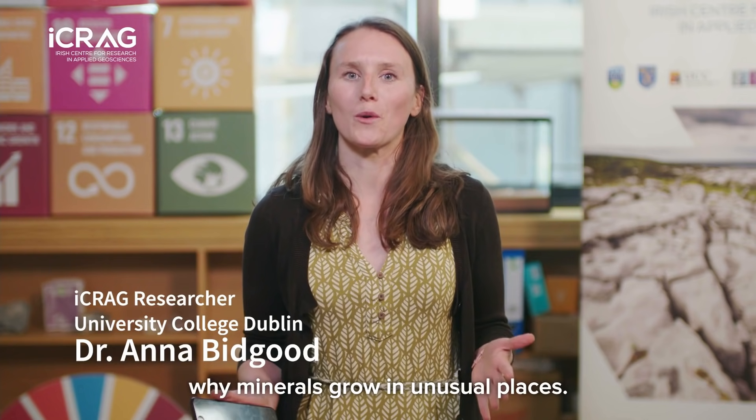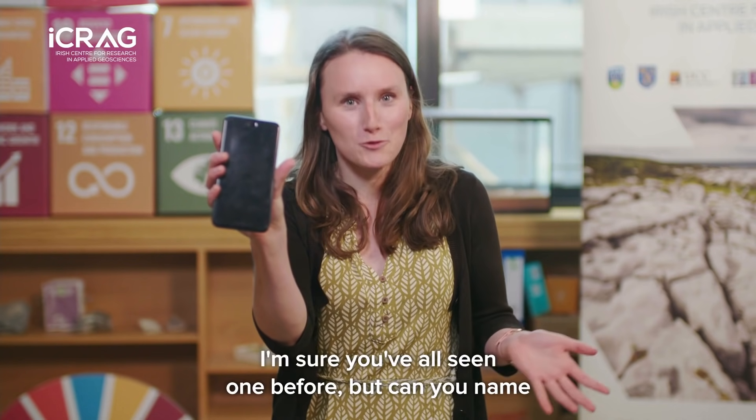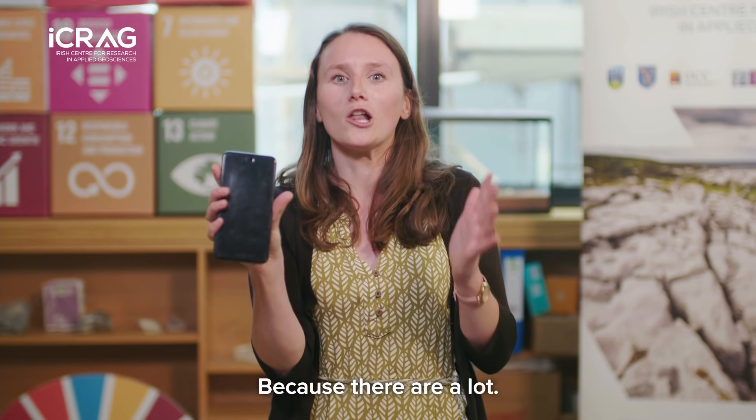My name is Anna and I'm a geologist and researcher at ICRAG, and I'm trying to figure out why minerals grow in unusual places. But first let's backtrack. This is a mobile phone. I'm sure you've all seen one before, but can you name all of the metals that are used to make up your mobile phone? Because there are a lot.